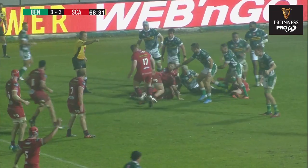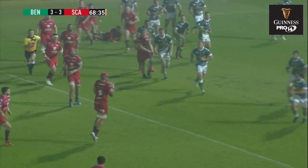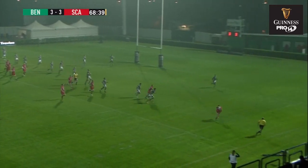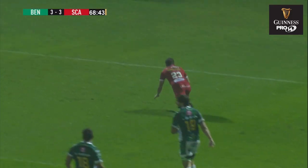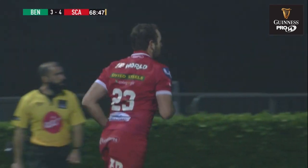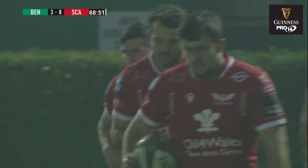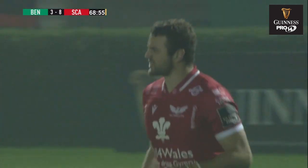Scarlets need to get Benetton there and get the ball away. They do. Davis plays scrum half, now Thompson. And out wide it comes and there is an opportunity. Back inside it goes and they're going to score — they're in! Asquith off the bench, and Scarlets have their first try of the evening. And what an important try it may well be.